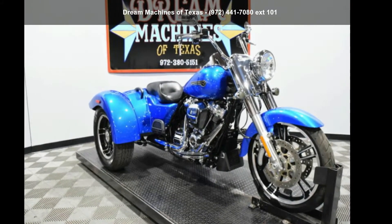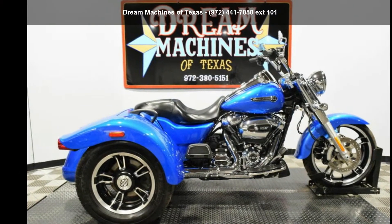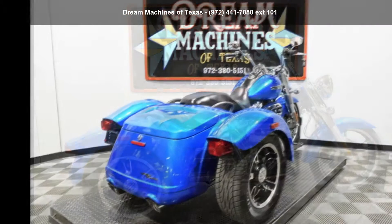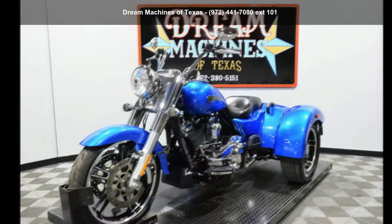Check out this Harley-Davidson 2018 FLRT freewheeler trike. If you are looking for a great motorcycle, this one could be yours today. This is a great deal on a pre-owned motorcycle.